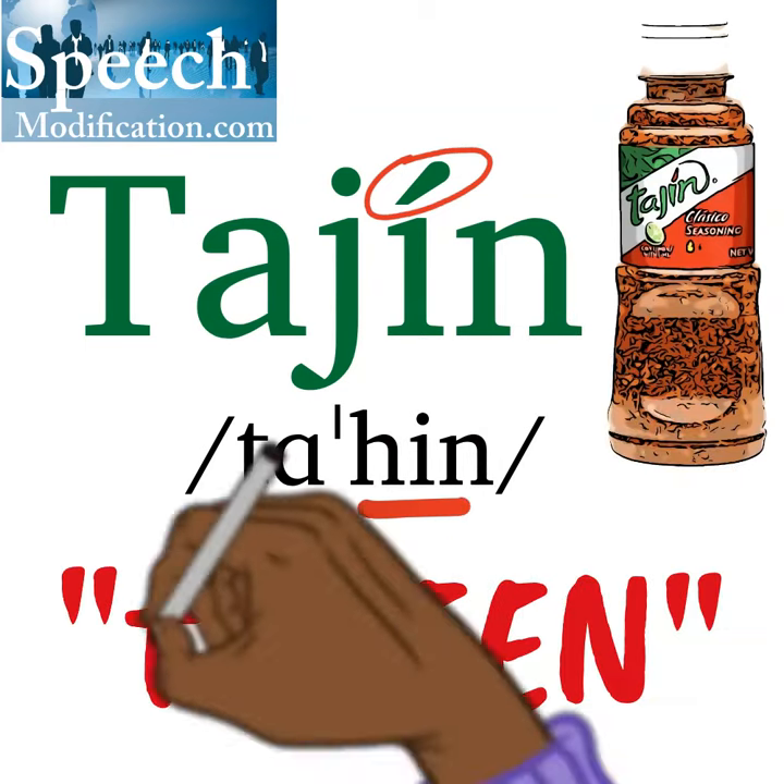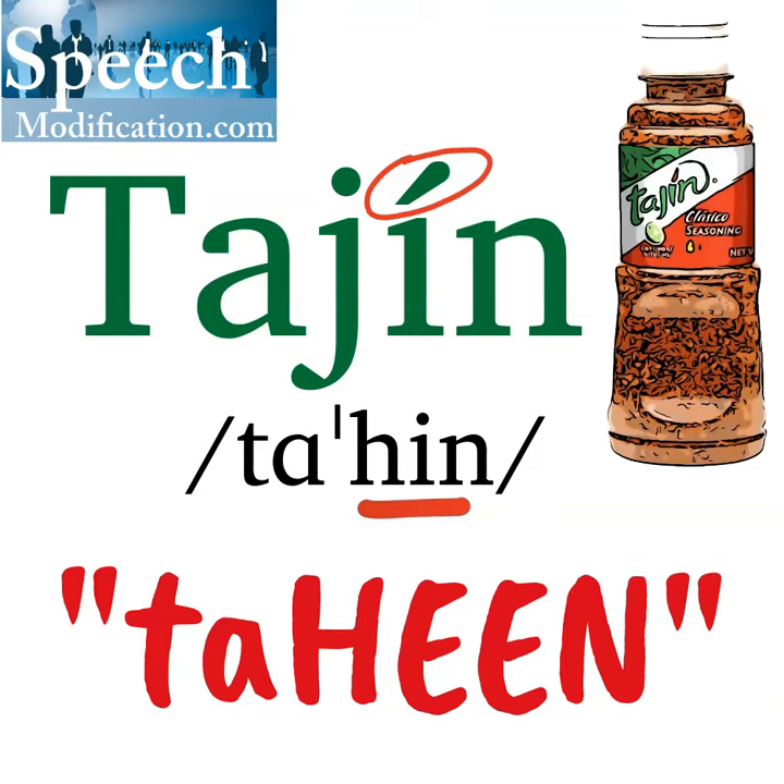The letter J says the h sound. Heen. Taheen. Taheen.